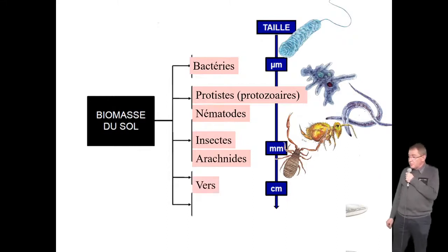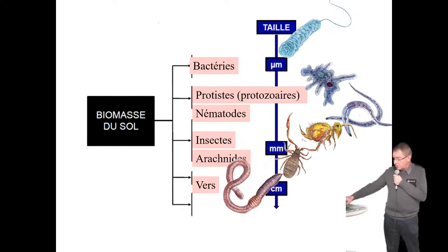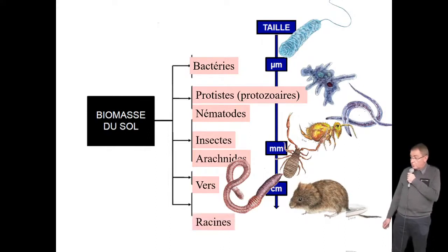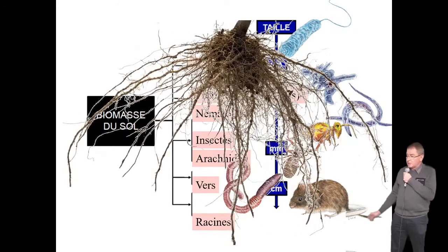On commence à arriver dans le visible, à l'échelle du centimètre. Bien entendu, les stars du sol — qu'on appelle aussi les ingénieurs du sol — ce sont les vers de terre, les lombrics. Et puis, en arrivant dans le visible, on trouve toute une population de mammifères : mulots, taupes, etc. L'univers dans lequel évolue tout ce petit monde, c'est celui des racines. Les échelles n'ont pas été respectées volontairement sur ces images, sinon vous ne verriez pas les bactéries.